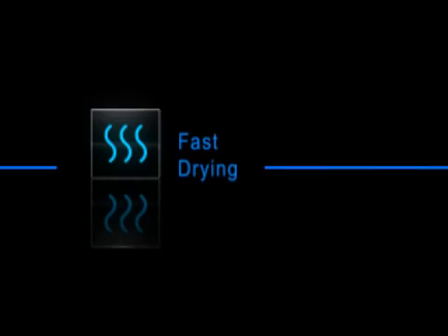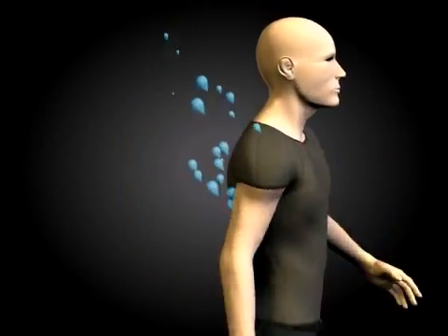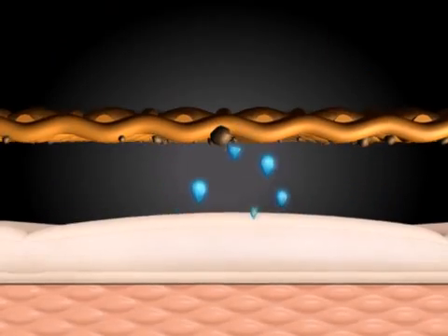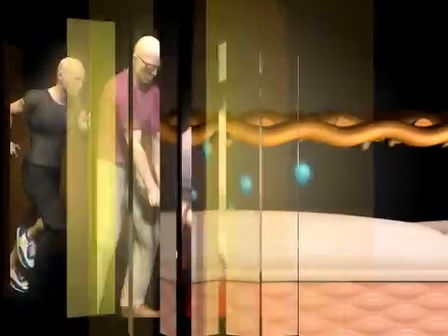Fast drying. S-Cafe fiber's unsmooth surface means water spreads easily. Therefore, the contact area with air increases. That's how S-Cafe dries fast and provides you a comfortable wearing experience.